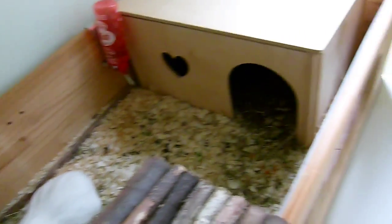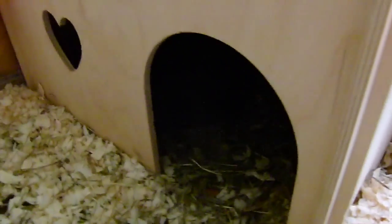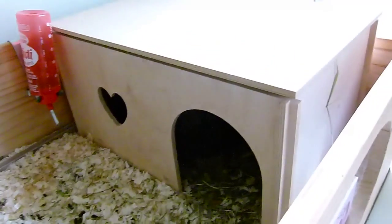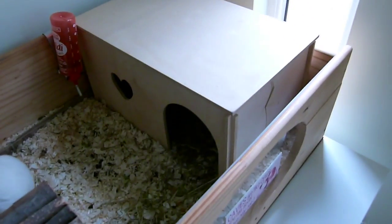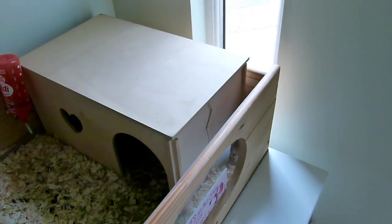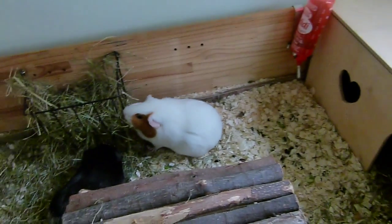I think Rolo and Millie are in here - they're always in the dark and they just love to stay in there all day, so I don't see them much. They do occasionally pop out so I'll try and get them on a clip later on.